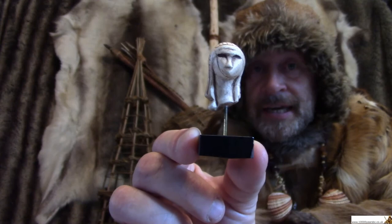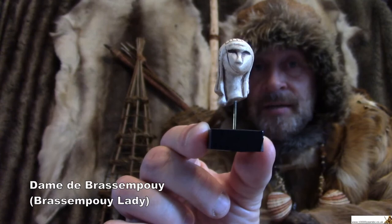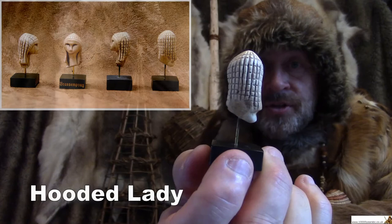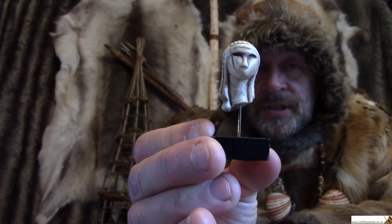People think that the face is probably of a woman, and she was found in 1894 in a place in southern France called Bras-en-Puy. She's known in French as the Dame de Bras-en-Puy, the Bras-en-Puy lady. But she's also known as the hooded lady because nobody's really quite sure whether that is her hair, maybe braided, or whether she's wearing a hood.